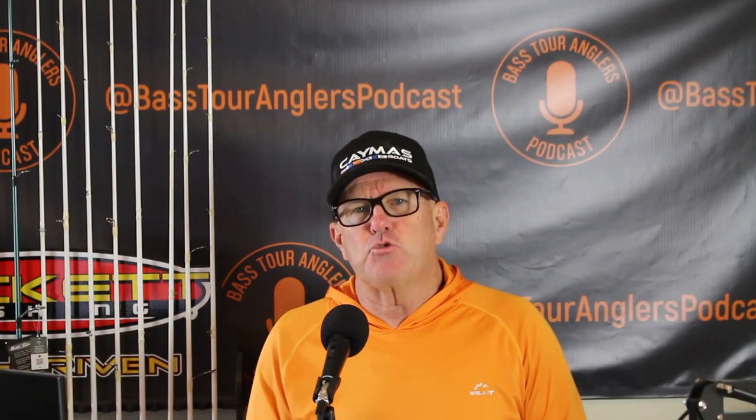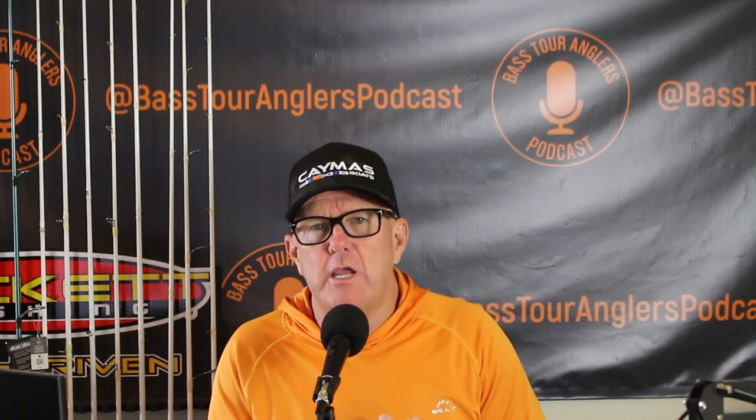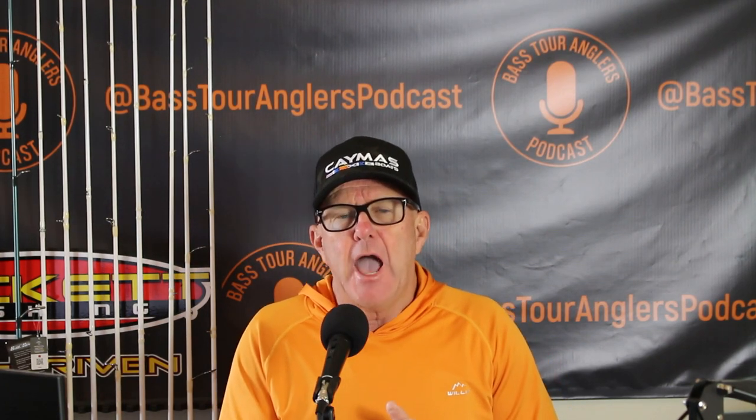Get those live vids zipping, clips strapped down, rods stowed away, and tackle boxes put up — because we are going fishing! Hello everybody, welcome back to the Bass Two Anglers Podcast. I'm your host, Keith Nicelonger.